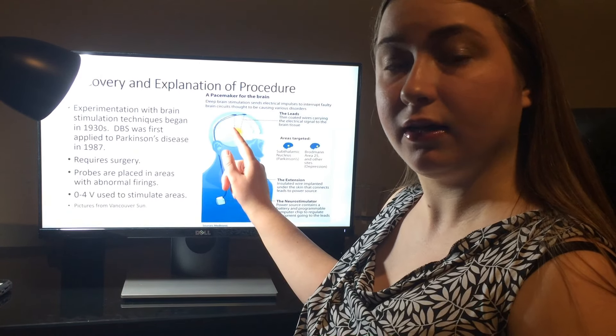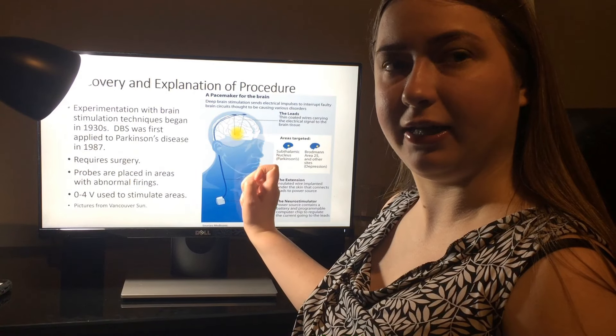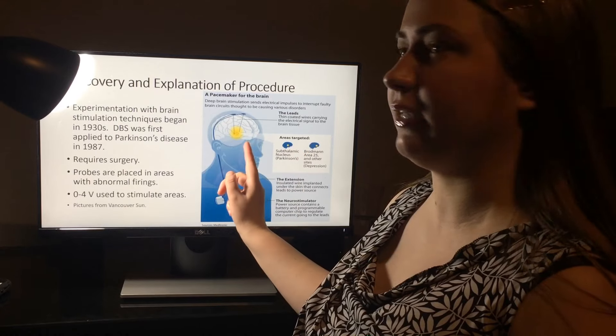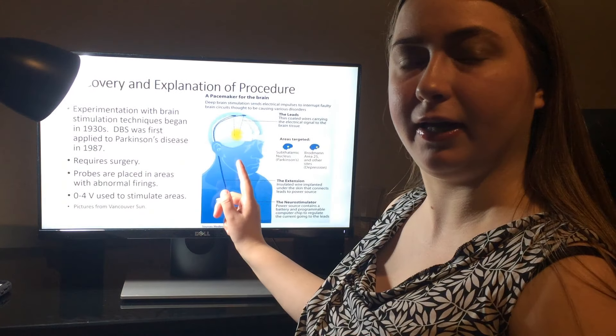The electrodes in the brain are placed by stimulating the various areas of the brain and seeing which ones show abnormal firings. Usually two or three electrodes per patient are placed in the brain areas. For depression, areas like Brodmann's area 25 are relatively common areas to stimulate.